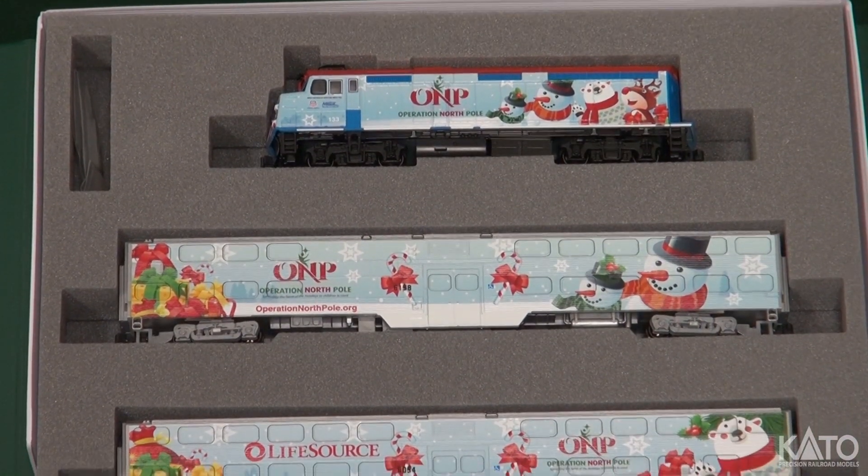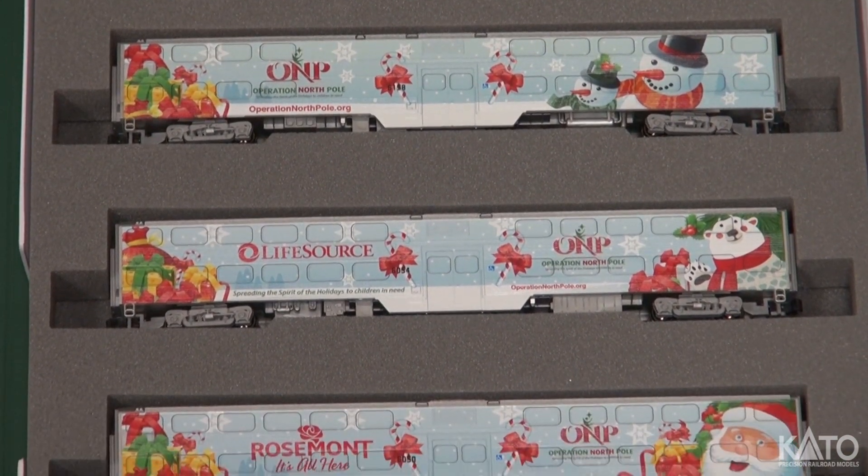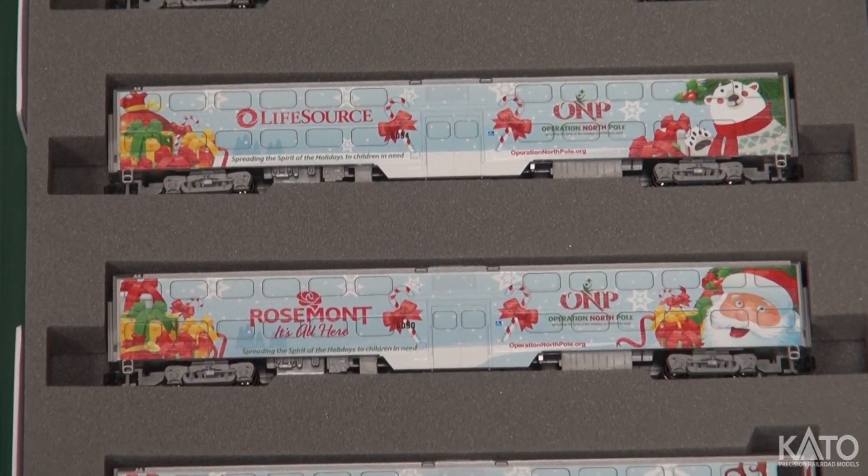Each car is uniquely wrapped to give each car a festive holiday look. The bookcase set is perfect for a collectible show piece.